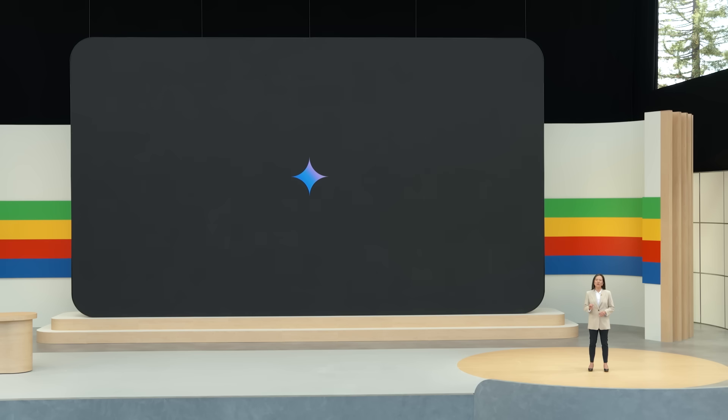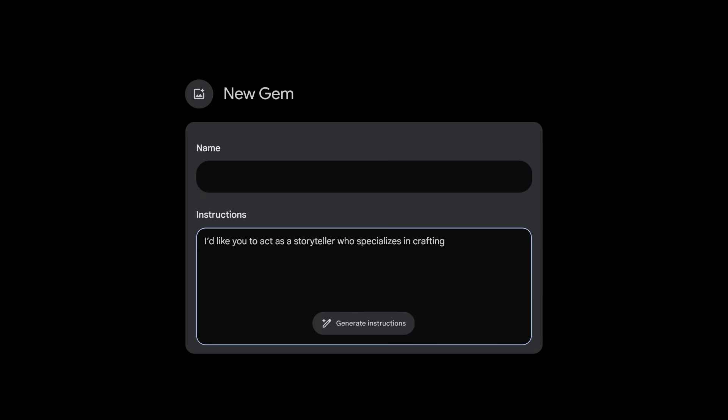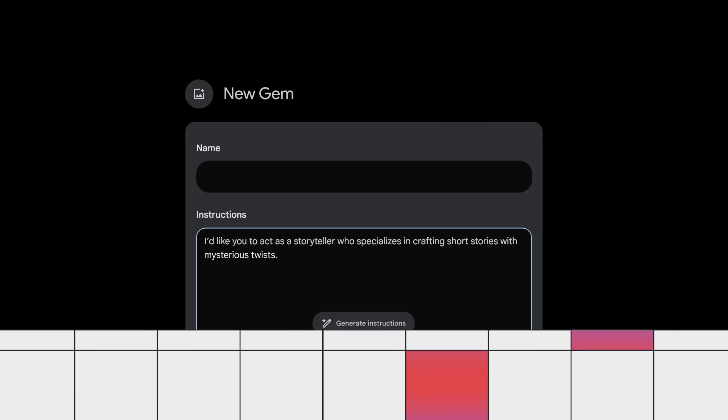Today, we'll show you how Gemini is delivering our most intelligent AI experience. We're rolling out a new feature that lets you customize it for your own needs and create personal experts on any topic you want. We're calling these GEMs. They're really simple to set up — just tap to create a GEM, write your instructions once, and come back whenever you need it.